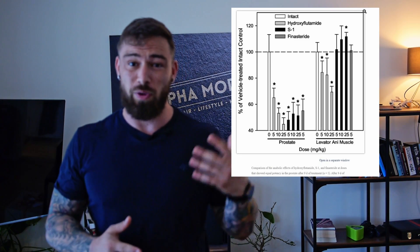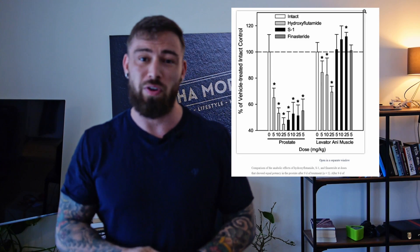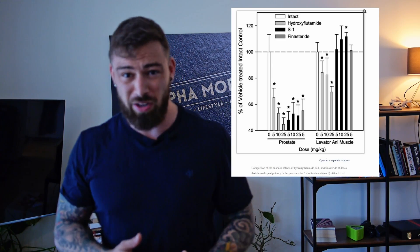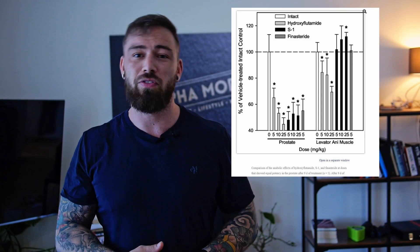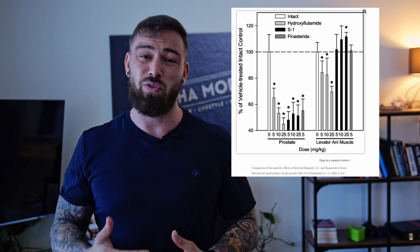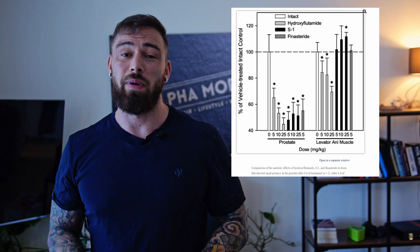I know some guys like Derek from More Plates More Dates have a belief that we have more androgen receptors in the neck muscle and so on. I don't share that belief, but I won't argue it here — this is just my point of view. So, looking at hydroxyflutamide: as they increased the dosage, we saw a decrease in prostate size. It was by far the strongest compound in decreasing prostate size, meaning it is the best androgen antagonist and will have the greatest efficiency in keeping your hairline safe. The only problem is it also decreased muscle size, which is why SARMs were made.